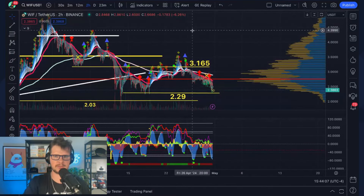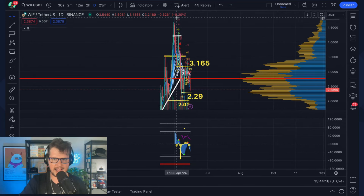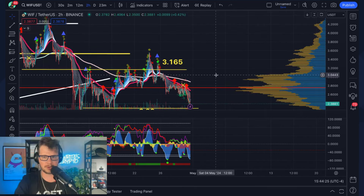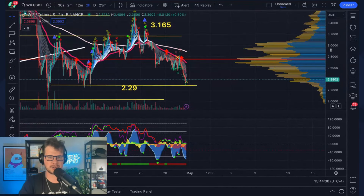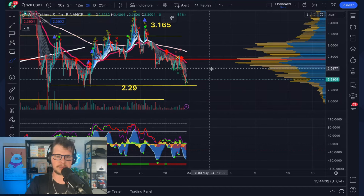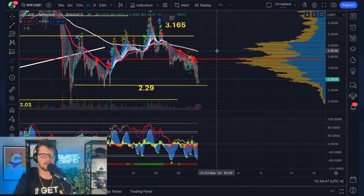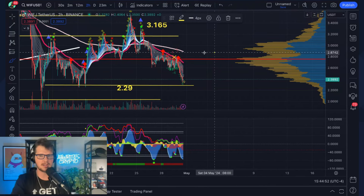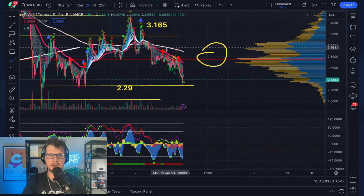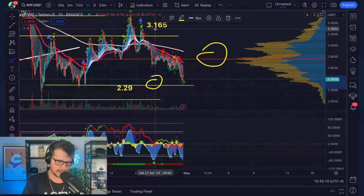Looking at WIF on the daily, it's been coming down since the top. There's a big support/resistance level at 316 but since then it's been tough on hodlers — trading well below the 50 EMA. That said, Bitcoin hasn't lost its key level yet and the point of control is above the price action on WIF, which could argue for a bounce. Set an alarm at 229 — if we lose that level, go short. For a bounce, use the 12-minute close above the 50 EMA.